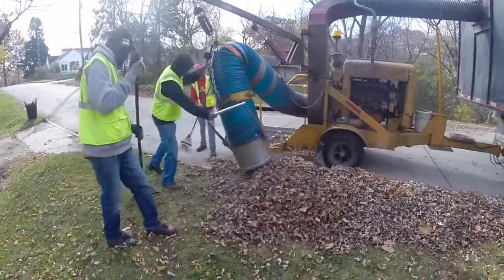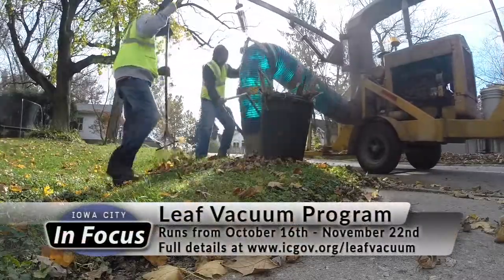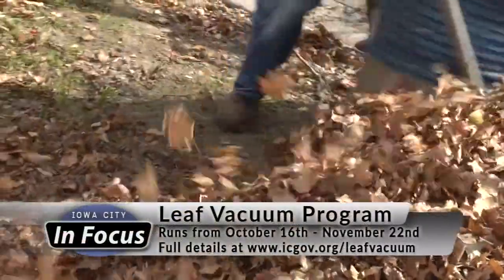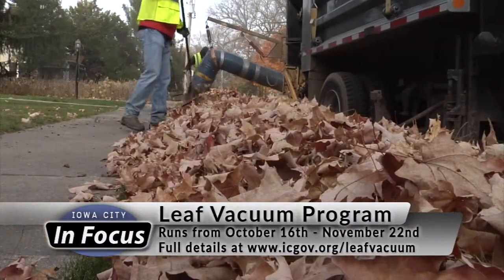We like to get the leaves while we can when the weather is favorable. The City of Iowa City has run the leaf vacuuming program since the 1970s. It runs from mid-October until just before Thanksgiving, offering residents a chance to rake leaves into big piles for pickup rather than having to bag them.